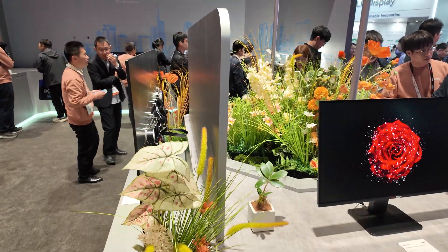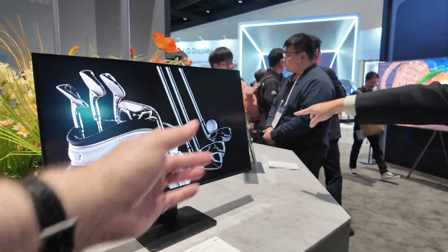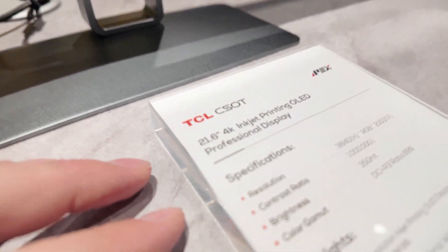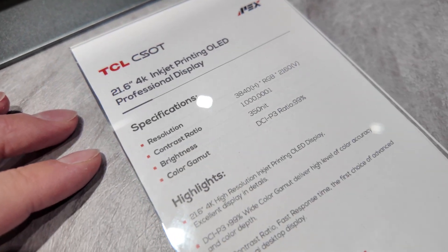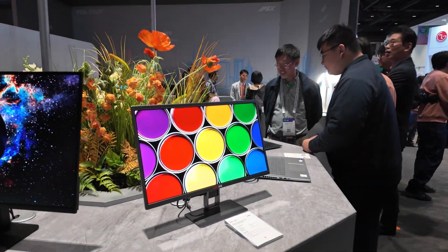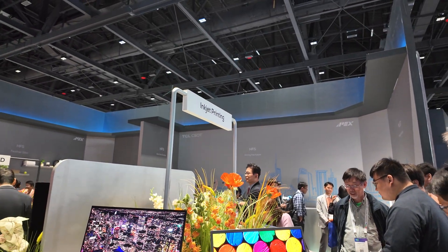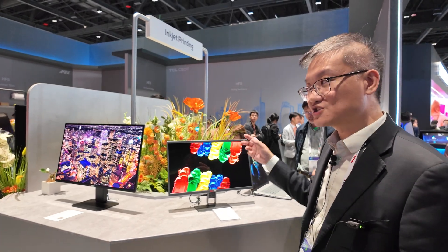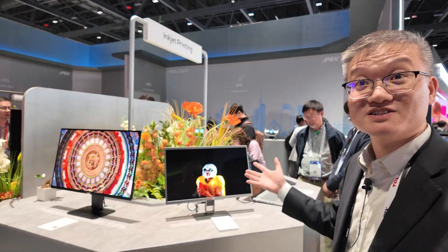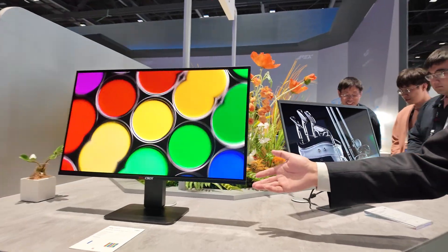We developed the TV first and then moved to monitor size. This 21.6-inch 4K printed OLED is already in mass production for medical applications — the pixel pitch is actually higher than the TV, making it technically more difficult to make. We are now shipping panels to customers for medical equipment like ultrasound and CT.